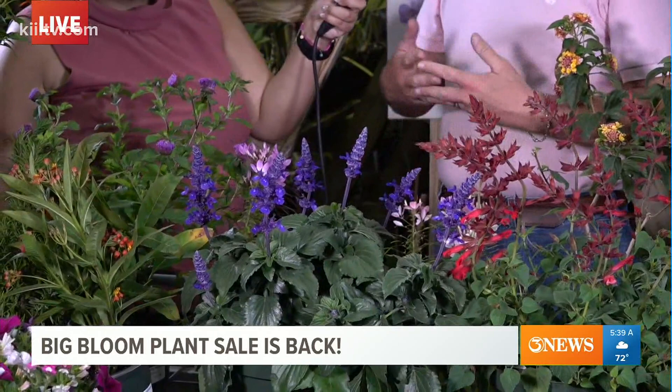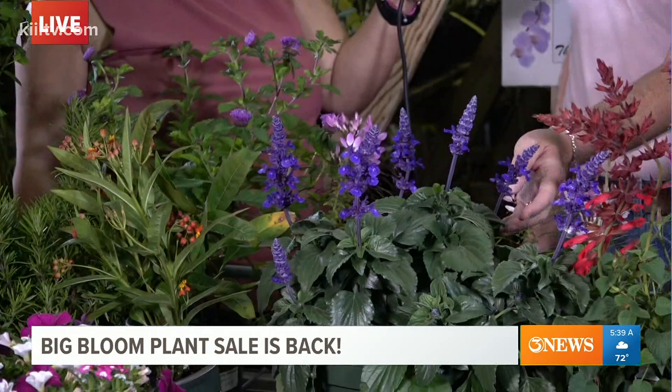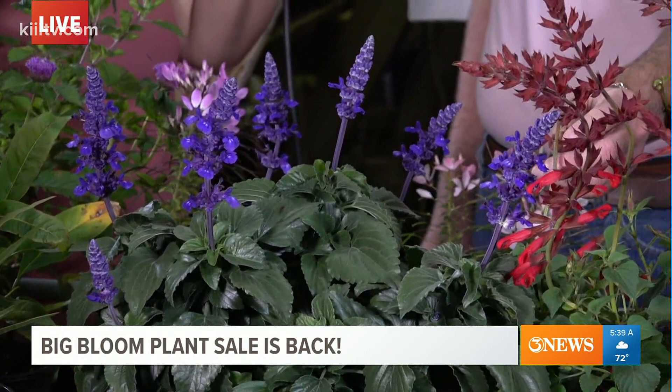I have milkweed — of course, monarch butterflies need that to lay their eggs on. Salvias are just wonderful in our yard, and they attract a lot of these pollinators. This is Mystic Spires with the dark, dark blue — a nice compact plant.